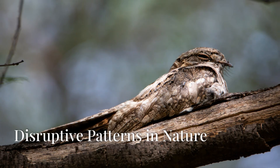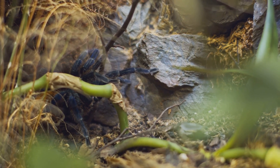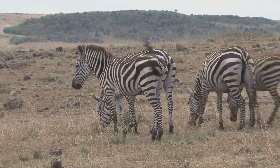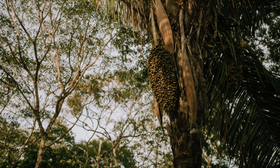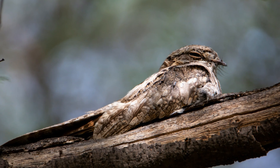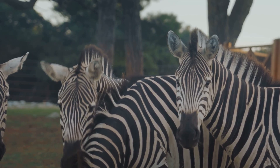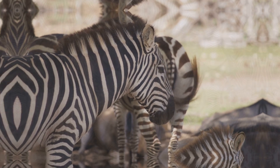While many animals rely on blending in, some species have evolved a more daring approach: disruptive coloration. Imagine a zebra standing among a herd, its black and white stripes creating a mesmerizing optical illusion that confuses predators. This type of camouflage is particularly effective in environments with dappled light and shadow, where bold patterns help to break up the animal's silhouette. From the stripes of a zebra to the spots of a leopard, disruptive coloration showcases nature's creativity in providing animals with the tools they need to survive.